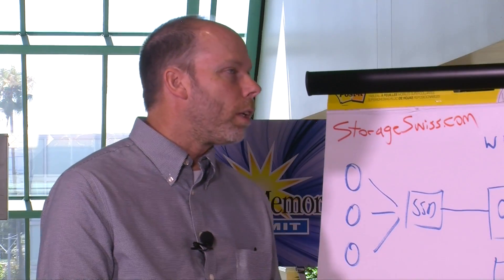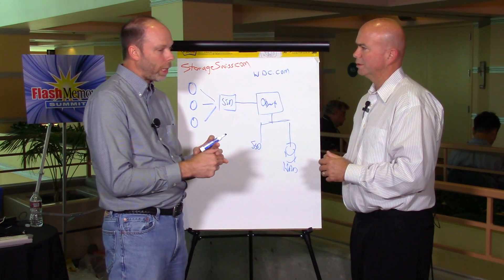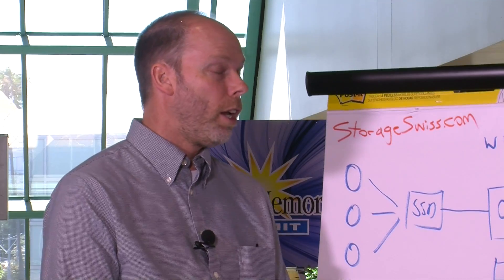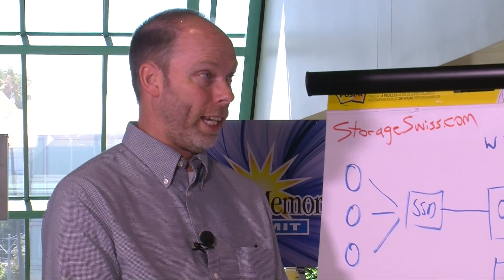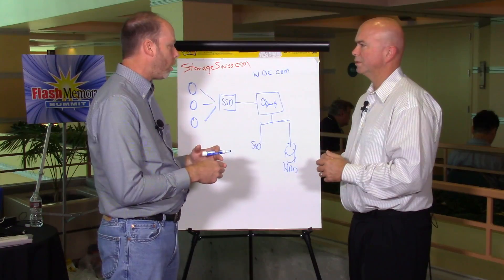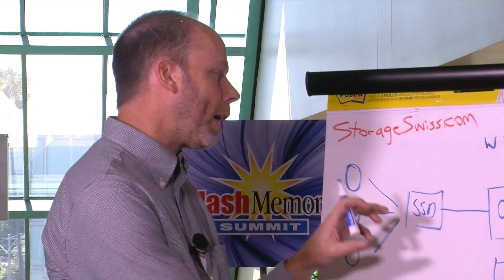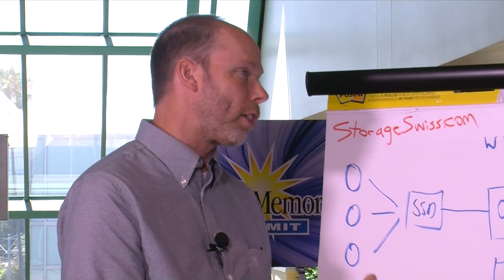We've been talking about object storage for a while now — what are some real-world use cases where it's really delivering value? There's a great one with the San Diego Supercomputer Center. They do a lot of genome research, and one interesting use case is with our Active Archive installed down at SDSC. They work with some local children's hospitals — they will take a gravely ill infant, maybe with a life expectancy of only 60 days, and do a full DNA sequence on that, which currently takes six days, or 10% of the expected lifetime of that infant. Using object storage plus SSD, they can draw from massive amounts of stored genomic sequencing data and do analytics to figure out the best course of treatment for that infant.